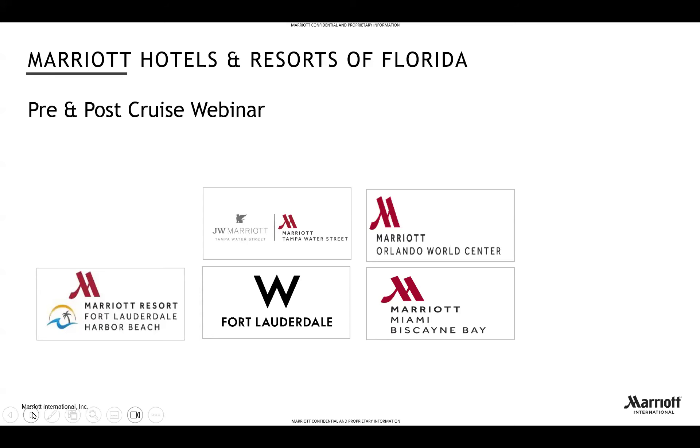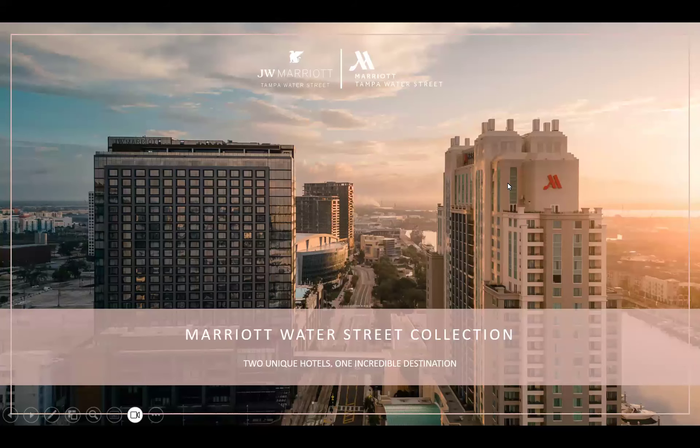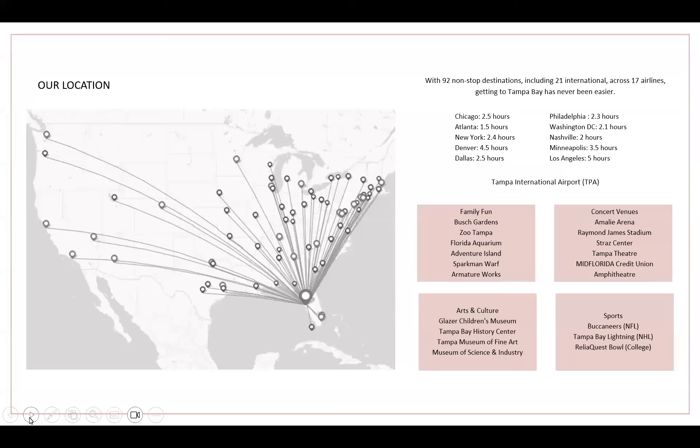My name is Monica Murphy and I have the pleasure of representing JW Marriott Tampa Water Street and Tampa Marriott Water Street. We are two unique hotels in one incredible destination in the heart of downtown Tampa. Tampa International Airport, ranked as one of the best large airports, offers 92 direct flights into our vibrant city, and if you're already visiting the mouse house in Orlando, you are just a short one-hour drive to the west coast of Florida.